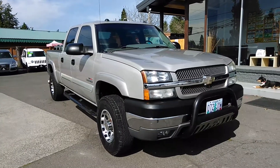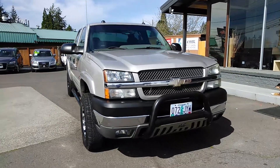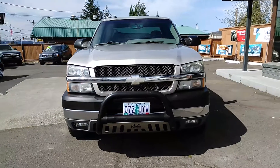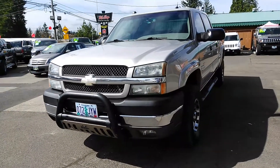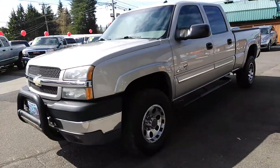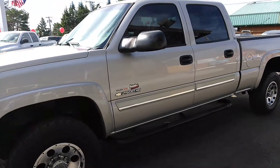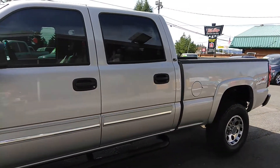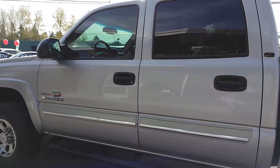Good afternoon, Frazier here with Elegant Auto Sales. Today I'm going to be doing a walk around of this 2004 Chevy Silverado 2500 LT Duramax diesel. I'm going to do the outside, we'll do the inside condition and features. I'll pop the hood, let you take a look at the engine. We'll turn it over, let you see the dash and all the lights. Then we'll get back to the engine so you can hear how it sounds. But first I'm just going to get the outside condition and whatever features there may be.